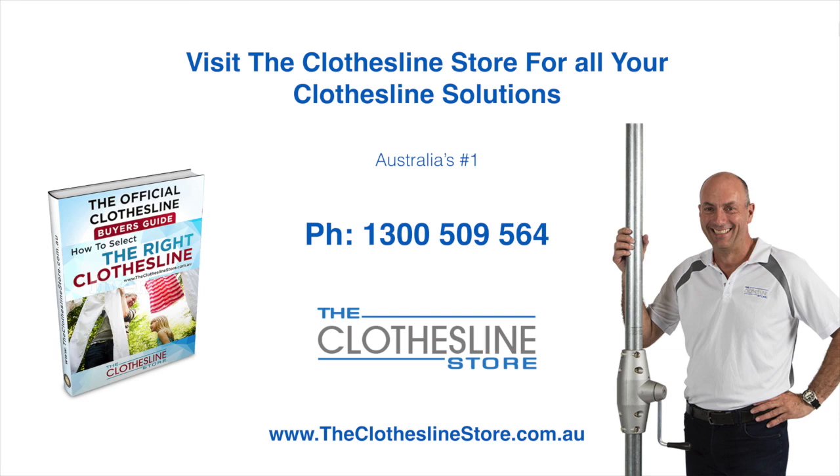So thank you for visiting the Clothesline Store. I hope we have a solution for you. If you need any further information, please contact one of our team on the number below or download our official Clothesline Buyer's Guide. My name's Jason — thanks for dropping by and bye for now.